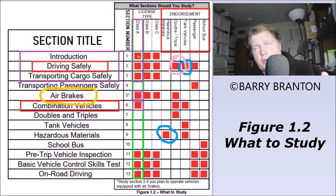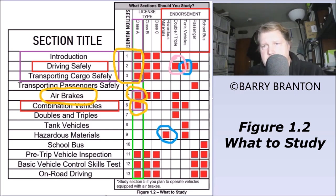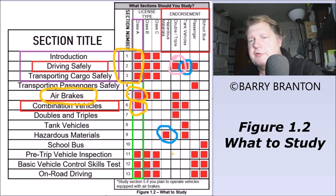So just for the Class A general knowledge written exam, you're looking at five sections. I've heard there are some combination vehicle questions on the Class A, so I would study that. And for general air brake questions on the general knowledge, I wouldn't chance it — I would go ahead and study that too. There will be a copy of this chart in the description of this video that you can download. Now let's clear these out and start over for Class B.